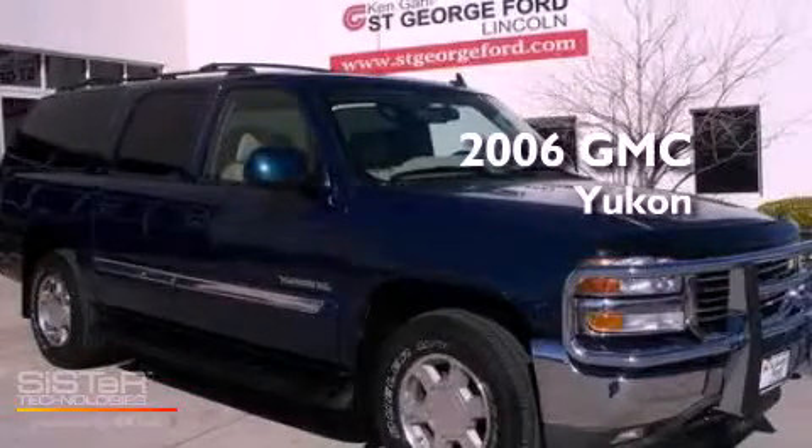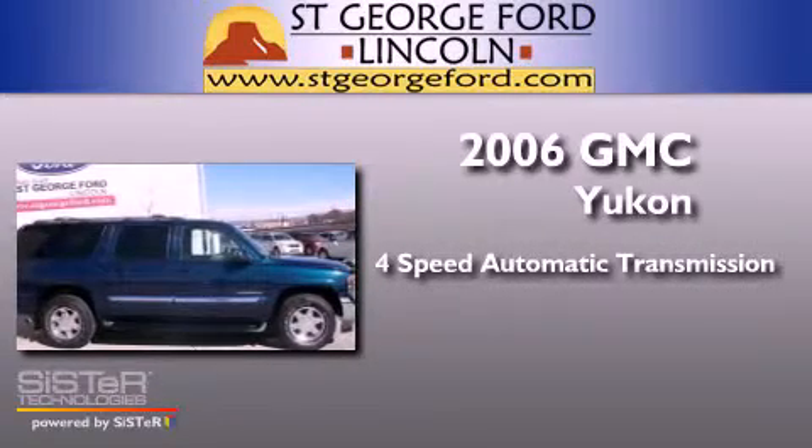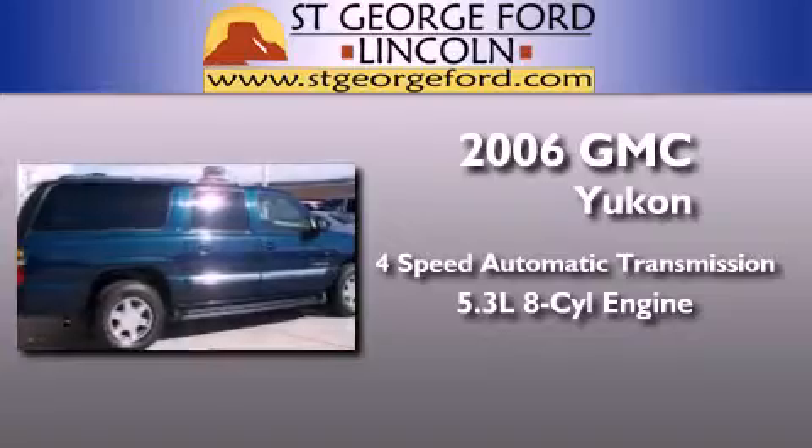This is a 2006 GMC Yukon. This SUV has a 4-speed automatic transmission and a 5.3-liter V8.